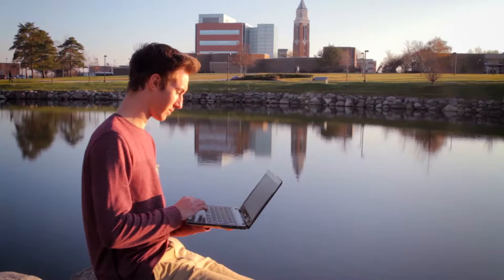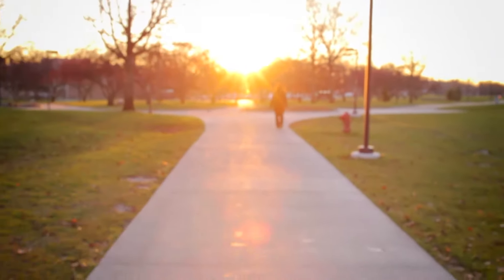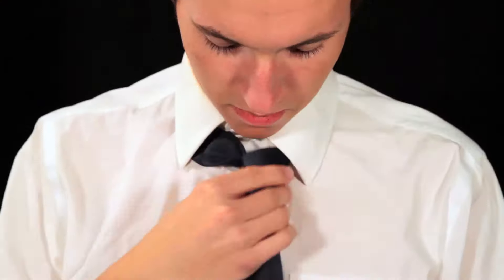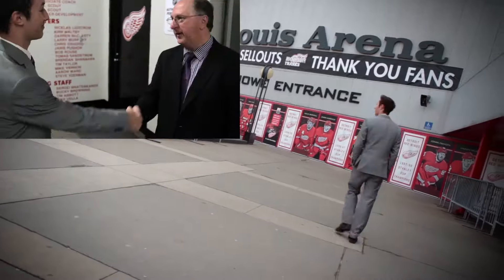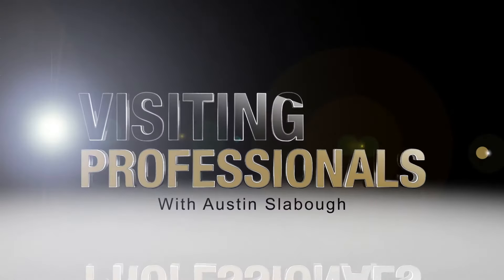Hello and welcome to another episode of Visiting Professionals. Today I'm in Detroit's Hart Plaza visiting with jib operator Dave McNutt. Hi, nice to be here. My name is Austin Slabaugh. I'm a student at Oakland University. Most of my time is spent on campus in class, but when I'm not hitting the books, I'm visiting professionals.